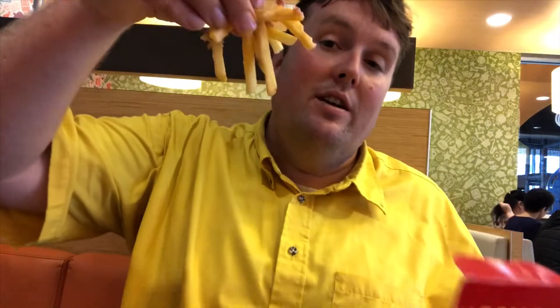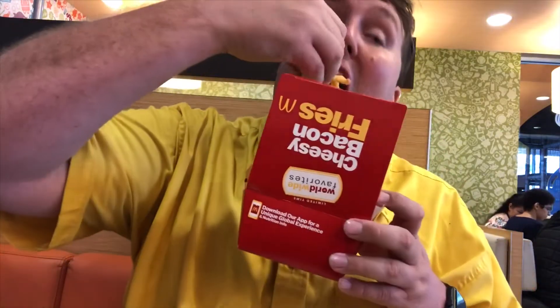I'm going to start with the cheesy bacon fries because you can't really go wrong with McDonald's fries covered in cheese and bacon. Not nearly as good as the first time I had them. The main reason was the bacon is not super crispy — it's like bacon bits, definitely on the softer side. But it's still McDonald's fries covered in cheese and bacon, you can't really go wrong.